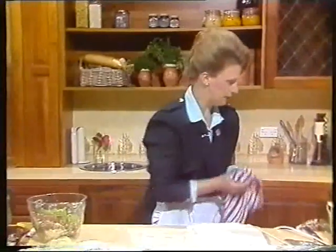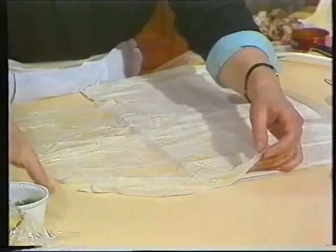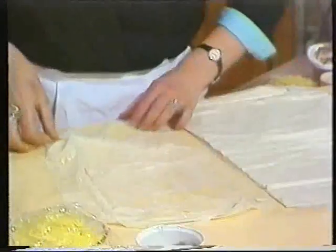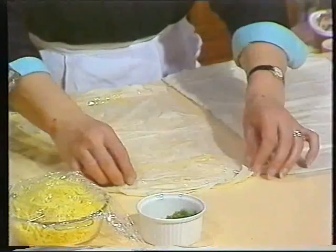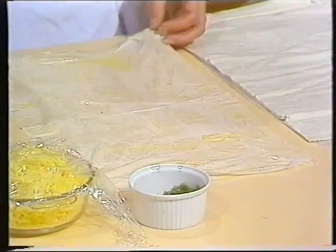damp tea-towel or some plastic wrap, because it does dry extremely quickly and it is rather difficult to work with under the lights. Now these rolls have a very tasty filling. They are quite large, and of course you could alter the size by using half sheets of pastry.